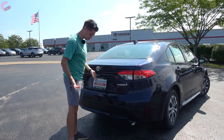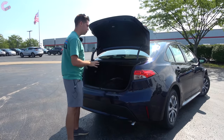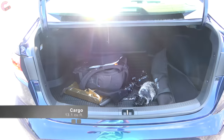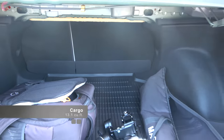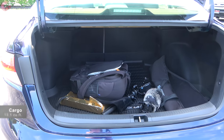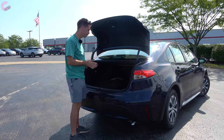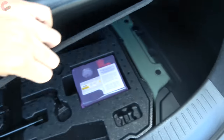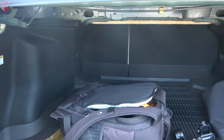The trunk opens via a button under the lid. Inside, it comes in at 13.1 cubic feet — identical to the regular gas-powered Corolla, so you're not sacrificing any cargo space for the hybrid system. That's also roughly the same as the Honda Insight. There's carpet on the floor, a spare tire underneath, and the seats fold 60/40 split from the rear seat area.